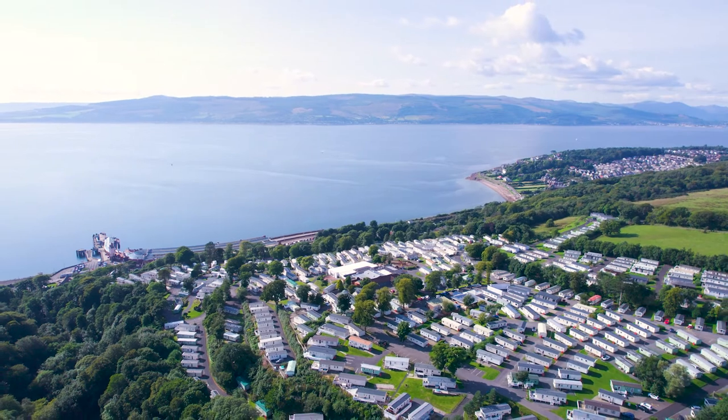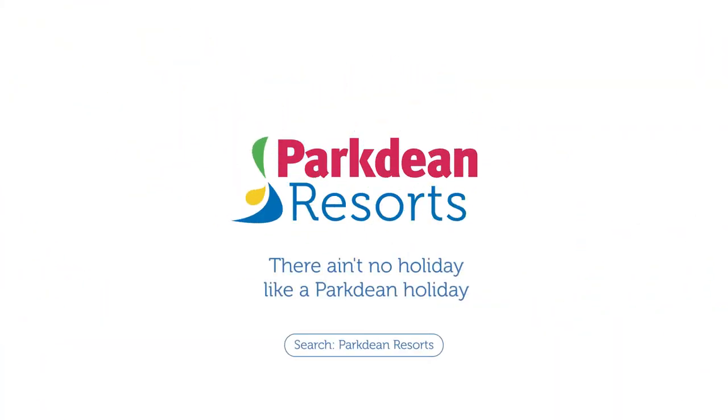There ain't no holiday like a holiday at Weems Bay Holiday Park. Book your break today.